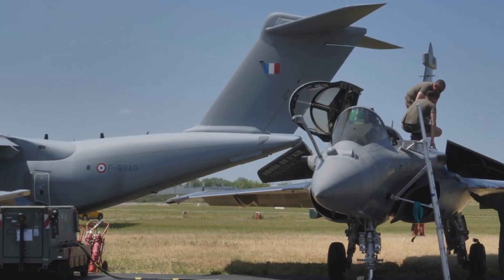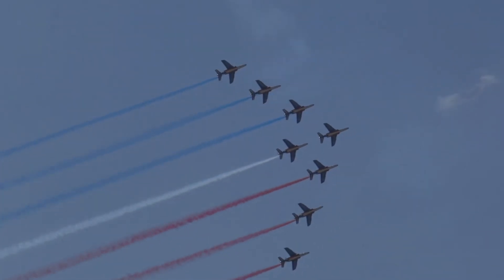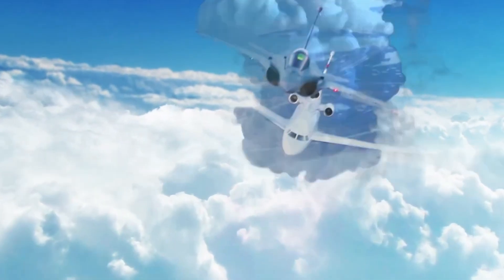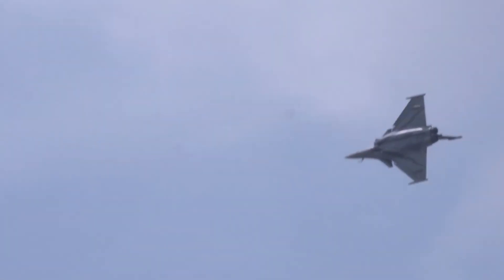It comes in several versions, including a nuclear-capable model, a multi-role variant, and an experimental aircraft, each with distinct capabilities. For instance, the carrier-based version boasts 53 suspension points compared to the standard 24.